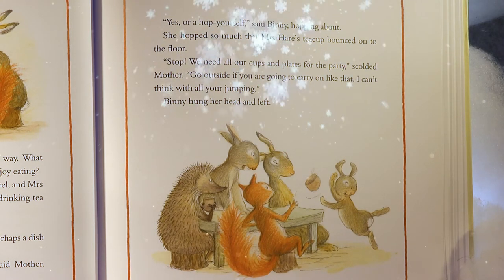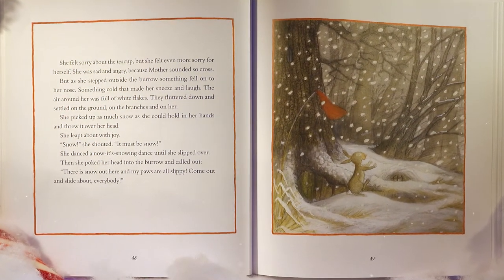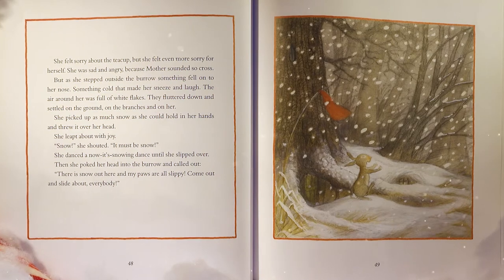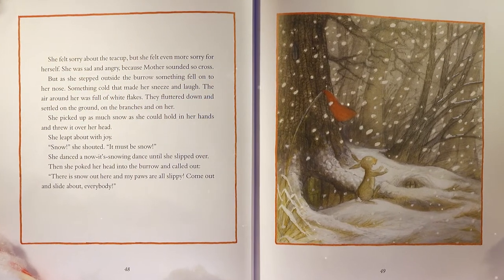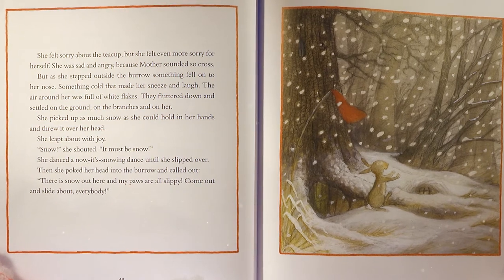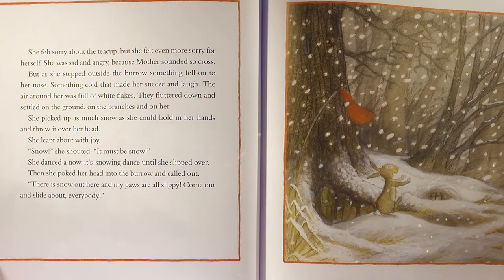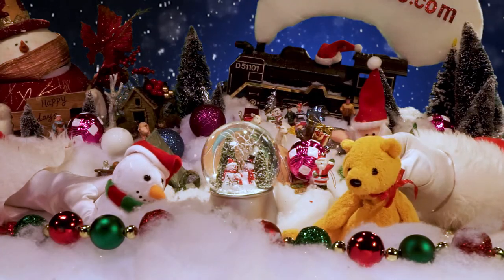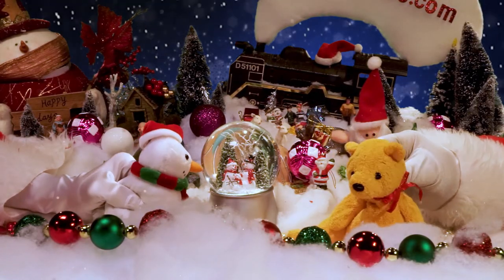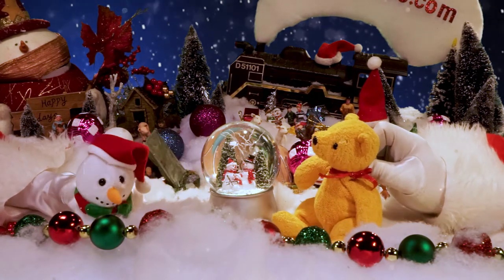Benny hung her head and left. She felt sorry about the teacup, but she felt even more sorry for herself. She was sad and angry because Mother sounded so cross. But as she stepped outside the burrow, something fell onto her nose — something cold that made her sneeze and laugh. The air around her was full of white flakes. They fluttered down and settled on the ground, on the branches, and on her. 'White flakes! Oh, look! White flakes like the story! It's snowing!'